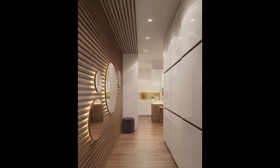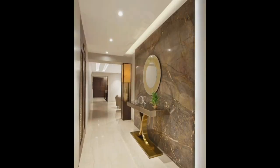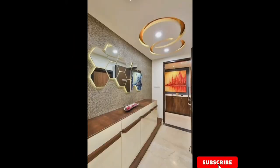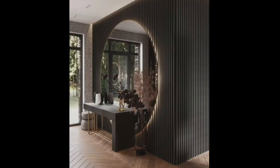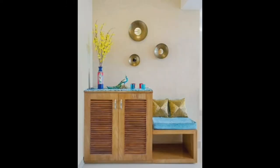Every foyer should have some sort of surface where you can toss your keys, the mail, loose change, or whatever else you pick up or drop off as you enter and exit your home. A table or chest with storage is always a great idea if you have space, but if you do not, try installing a shelf or wall bracket. You can still get a surface area without sacrificing space.